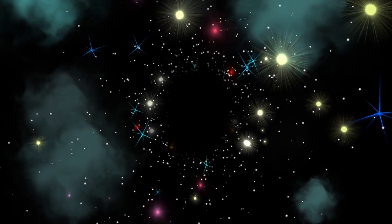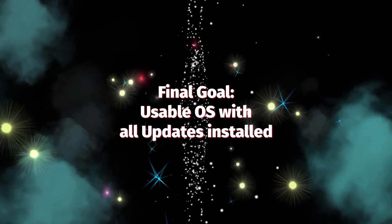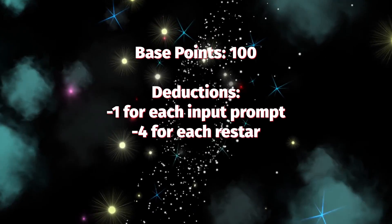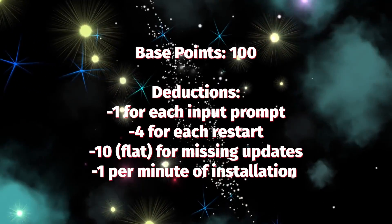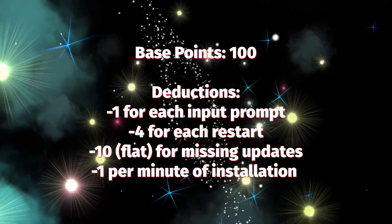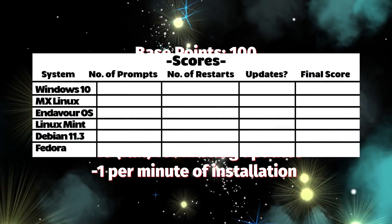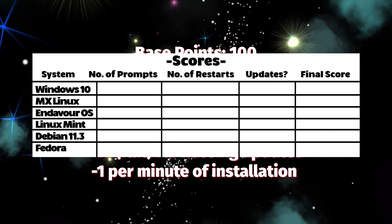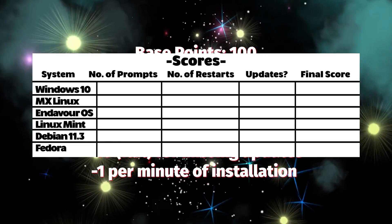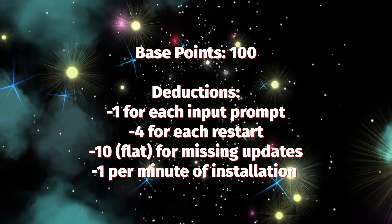Now how do I plan on ranking all of these? I'm going to see how long it takes for the system to be installed — and by installed I mean when it's usable and all the updates are installed. Every OS starts off with 100 points, and we take points off depending on how many times you have to enter something, how many prompts you get, how many times the system has to restart, whether there are missing updates, and one minute of install time equals minus one point. Whatever is closest to 100 is the best installer.